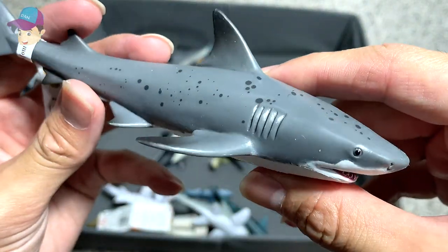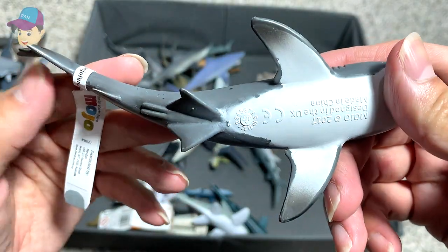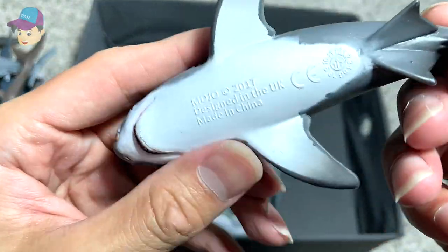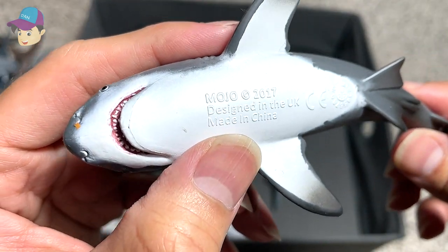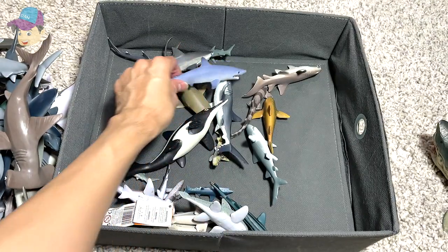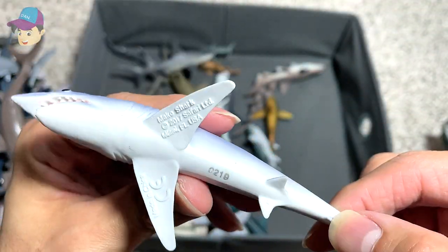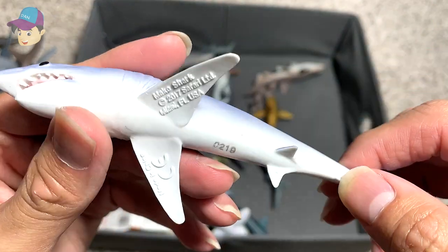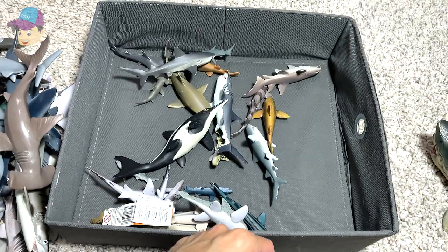I think this could be a Tiger shark, because the name is not written below. It's from Mojo — if you see the original figures, they have very clear wordings written below. This is a Mako shark from Safari LTD, a 2017 figure, which is pretty new — relatively new.